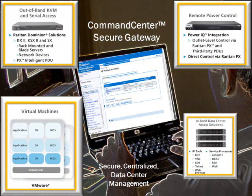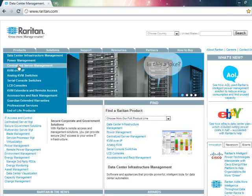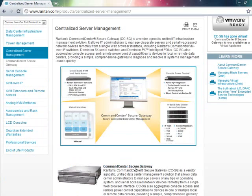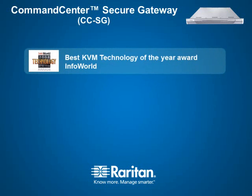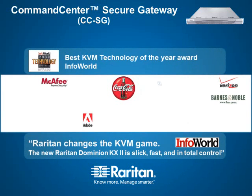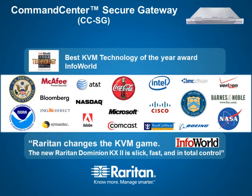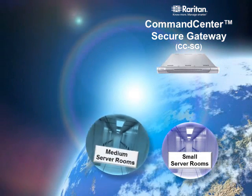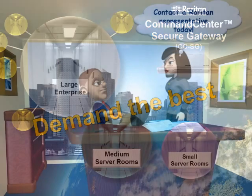If you are looking for a single point of access for secure management of your entire IT landscape, then look no further. A free evaluation version that requires no license and installs easily on multiple versions of VMware is available at Raritan.com. With Raritan's proven commitment and innovative advancements in remote server management for over 25 years, it's no wonder that Raritan solutions are used at over 50,000 locations worldwide. From small and medium server rooms to large enterprises with multiple data centers around the globe, Raritan's Command Center Secure Gateway is relied upon for secure management of resources. Demand the best and contact a Raritan representative today.